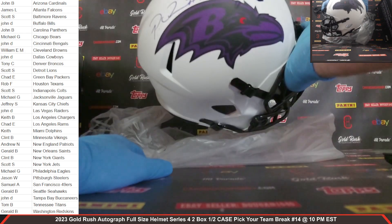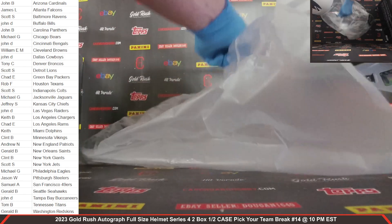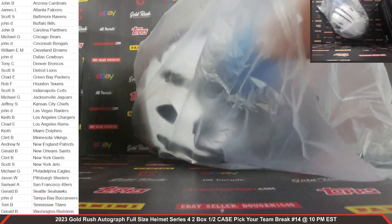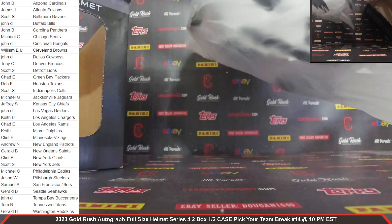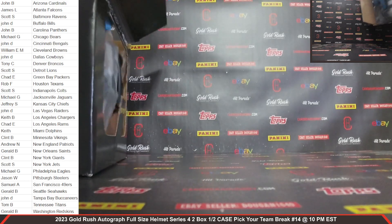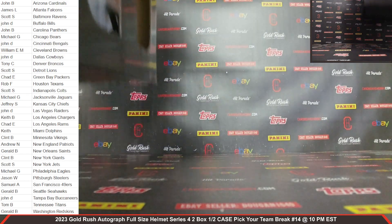Patrick Queen, Lunar Eclipse Alternate — got that matte white finish on there. Very, very nice. Your Ravens. Patrick Queen. We have the Ravens, Patrick Queen, autographed full-size helmet.